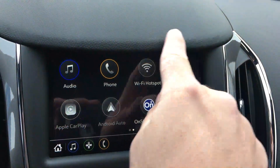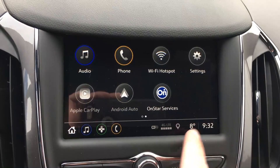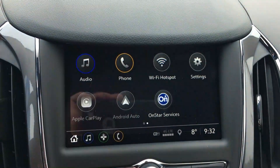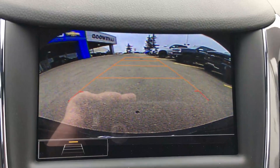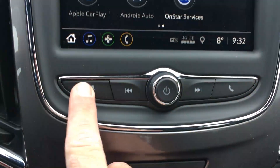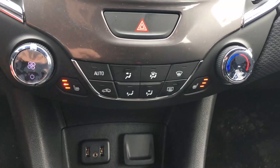The Infotainment 3 system comes with a visor to cut down on glare. It is an eight-inch diagonal color touch screen showing time, temperature, and 4G LTE. You get Siri, satellite radio for three months, and OnStar for one month. The backup display can be shown in grid or gridless mode, and the infotainment system is compatible with both Android and iPhone.